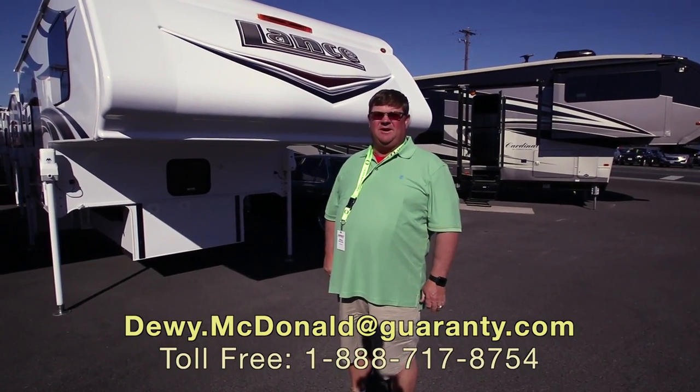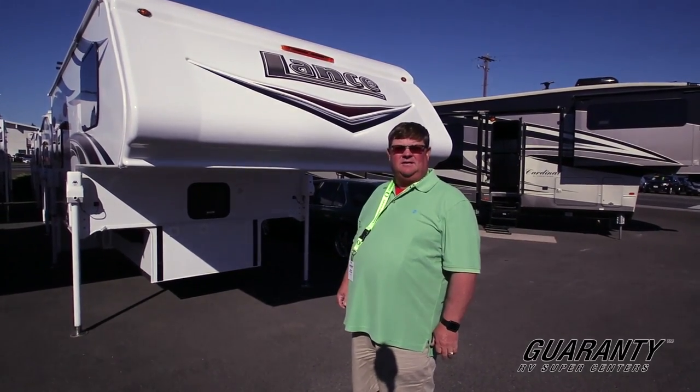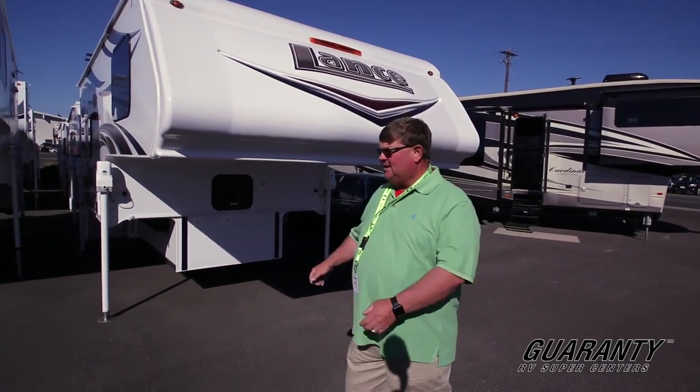Hey, Dewey McDonnell here at Guaranty RVs. I got a brand new Lance 850 camper. Let's go and take a look.